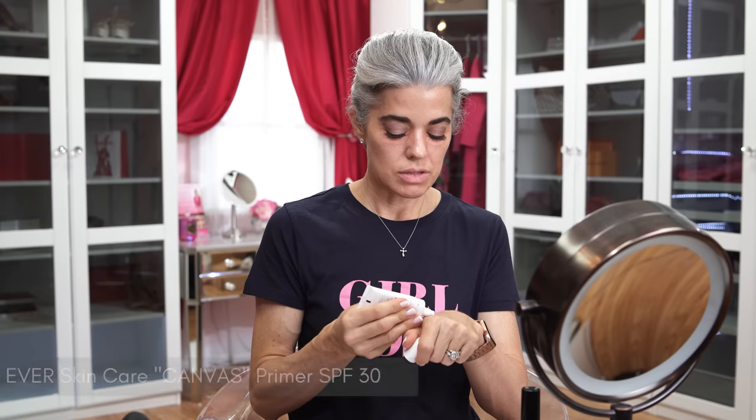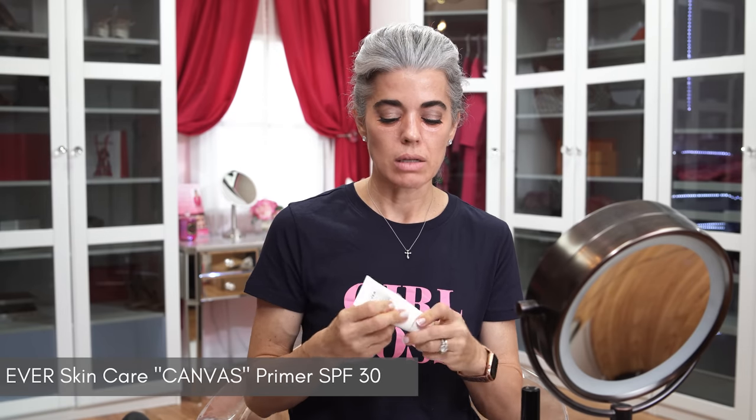Now I'm going to do my foundation. I'm going to prime with my Canvas Ever SPF 30. It is a clean beauty product with titanium dioxide — not a chemical sunscreen. It gives me a nice glow, it grips my foundation, I get hydration and SPF, and it's light, not heavy. It's a really nice step. Even if I don't have any foundation on, at least I'm getting that SPF 30.